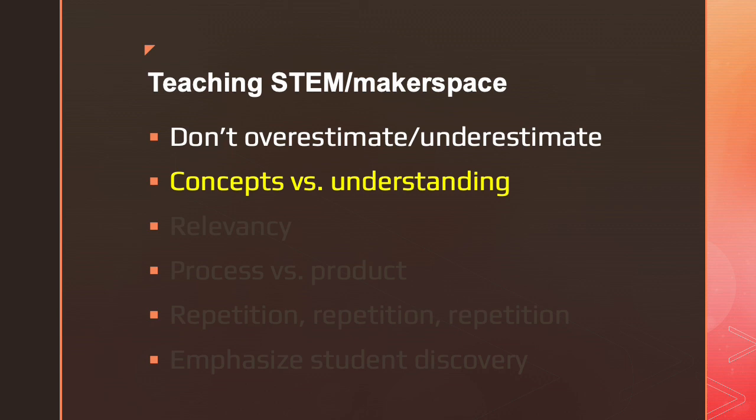When you are contemplating adding maker or STEAM projects to your library curriculum, one question you should ask yourself is: is it relevant to your information literacy curriculum, or relevant to the parts of the collection that you are highlighting?